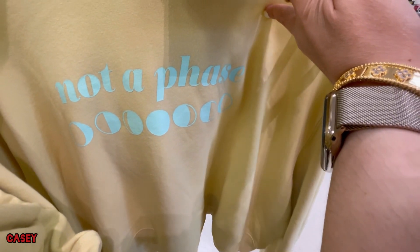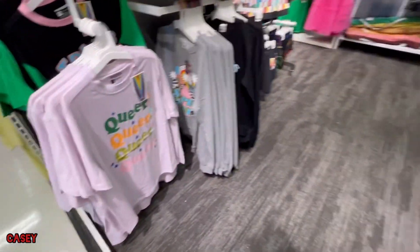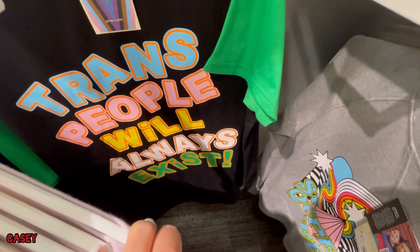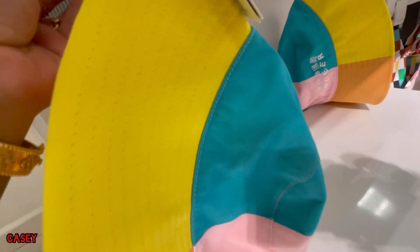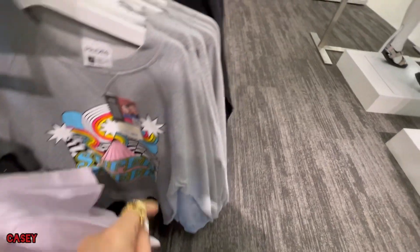It says 'not a face' — I love that one, cute cute. I think we have the shirt as well, $16, and this one too, $16. They have the hats as well which I like — the hats are $15. And then the sweaters are $28, so cute.